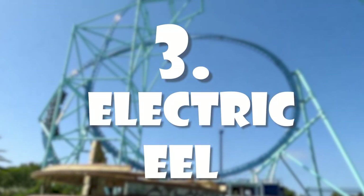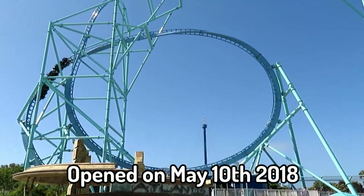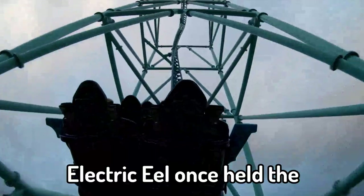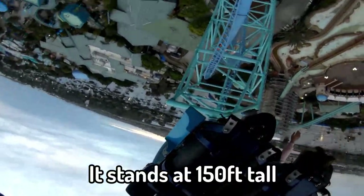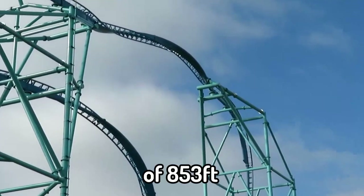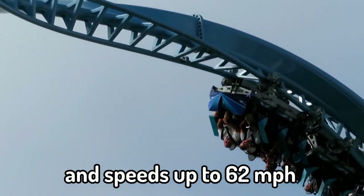Number 3: Electric Eel. Opened on May 10th, 2018, Electric Eel is a Skyrocket 2 model by Premier Rides. Electric Eel once held the title for the tallest and fastest roller coaster in San Diego. It stands at 150 feet tall, has a total track length of 853 feet, and reaches up to 62 miles per hour.